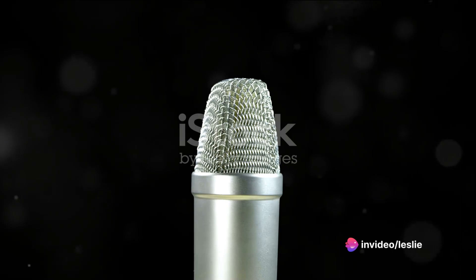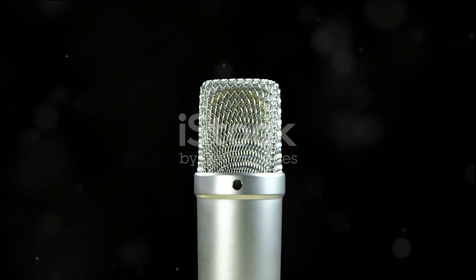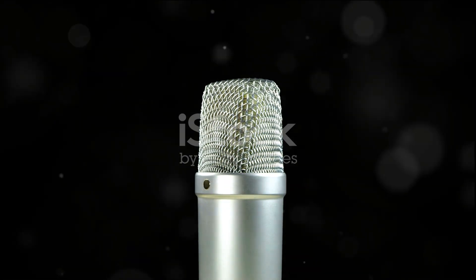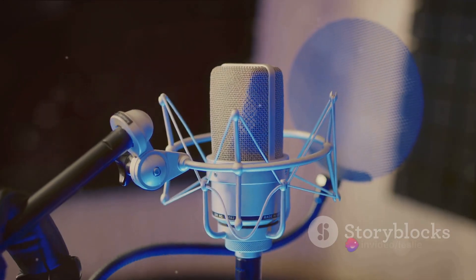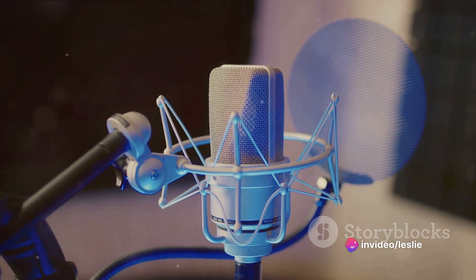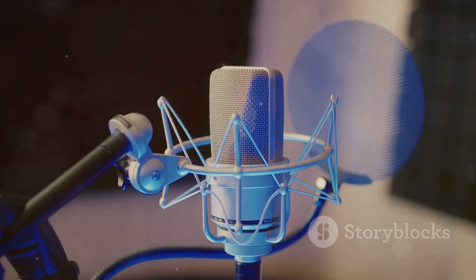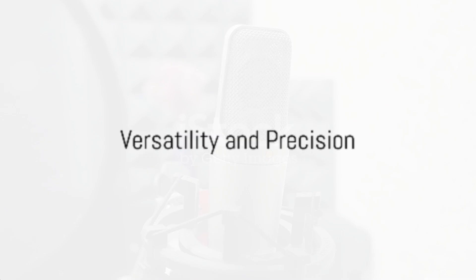The U87's design was a masterpiece in itself — a large diaphragm condenser capsule nestled within a sophisticated, sturdy enclosure. This design became the epitome of quality and professionalism in the audio industry, setting a gold standard for microphone performance that still holds sway.